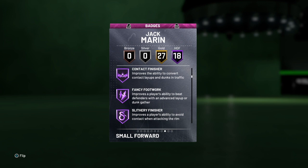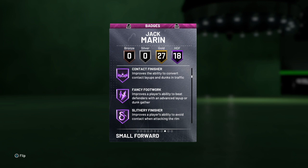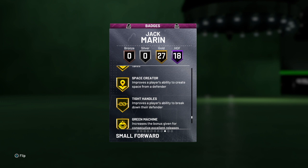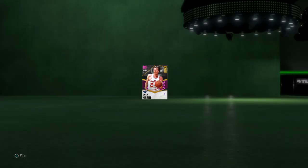He's got handle for days and he's going to be a monster finisher — relentless finisher. He's got 27 gold badges: catch and shoot, ankle breaker, dimer, pick pocket, pick dodger, chase down artist, clamps, interceptor, lightning reflexes, rebound chaser, pogo stick, tireless defender, trapper, consistent finisher, needle threader, space creator, hot zone hunter, range extender, floor general.